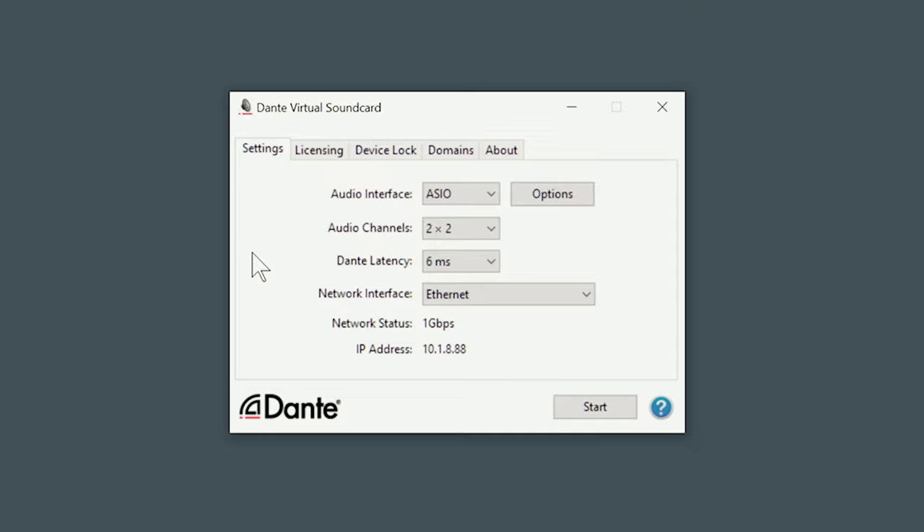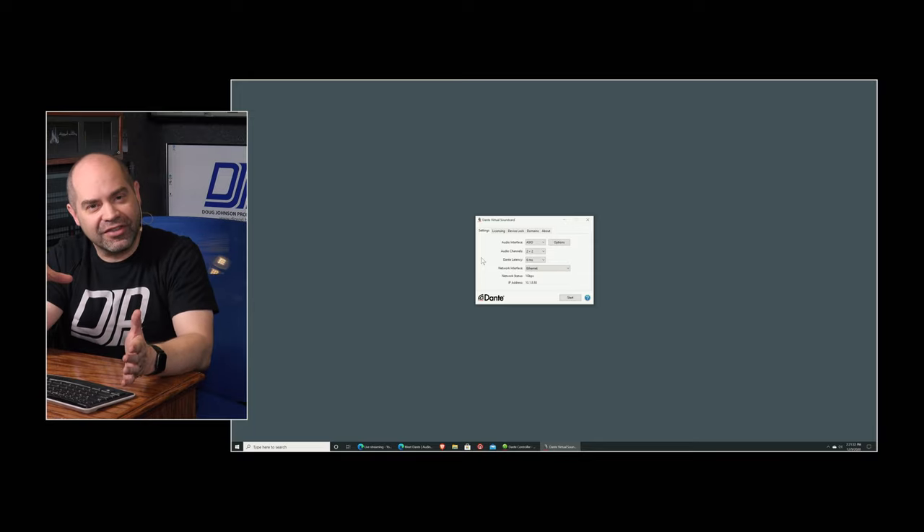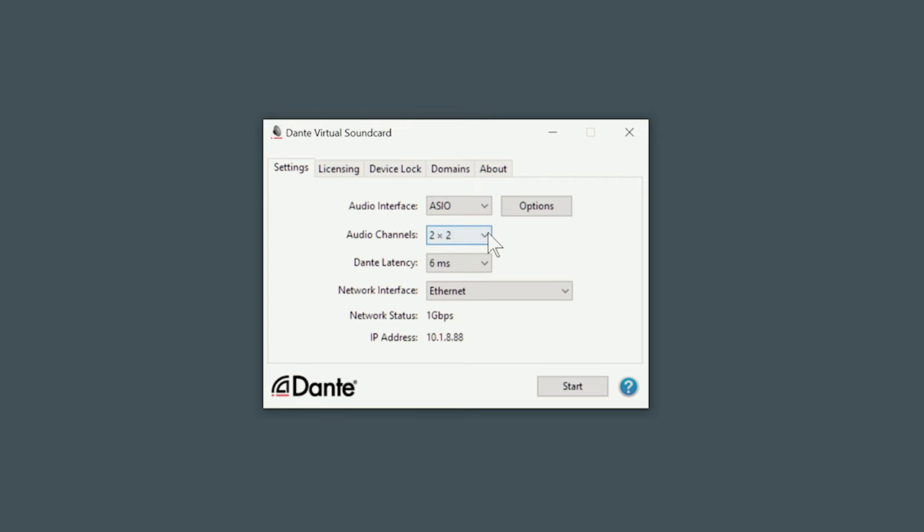You can create an ASIO interface through the Dante software, and then that audio can be placed on the network and mixed however you want on an external mixer. Or if you want to record audio from your Dante sources — microphones, mixers, whatever — you can record those as individual tracks in your software without having to create a very expensive multi-channel audio interface. And because it stays in the digital domain the entire time, you don't have any conversion issues. The Dante Virtual Soundcard software allows you to do up to 64 inputs and 64 outputs, all in software, making it very cool for multi-track work.